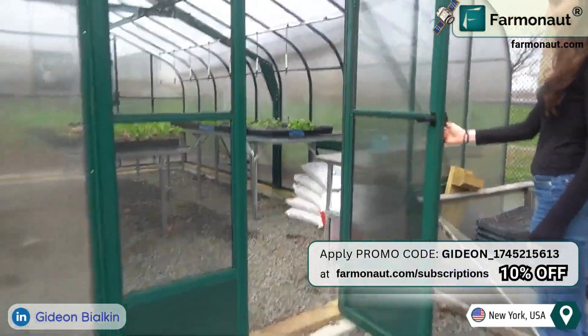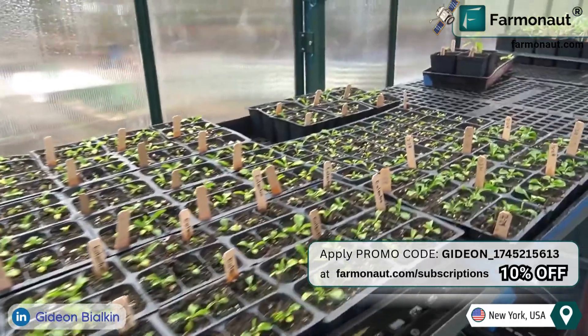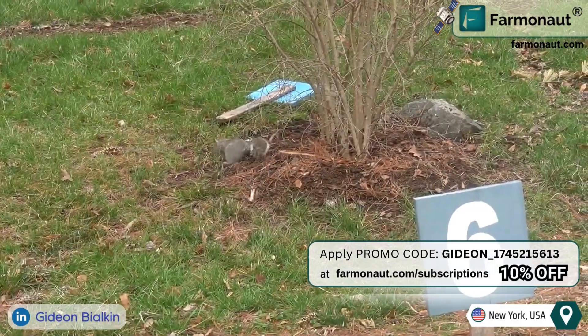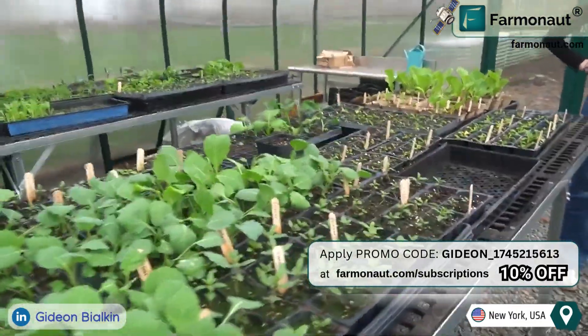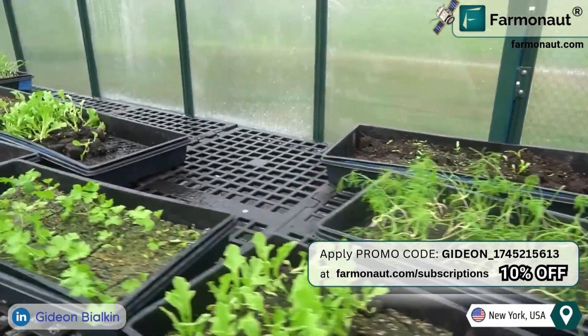The farm recently built a new greenhouse which has significantly improved the growing process. Seedlings begin their growth cycle in the greenhouse, protected from environmental threats like pests and harsh weather. Once strong enough, they are transferred to outdoor soil beds for the remainder of their growth cycle.